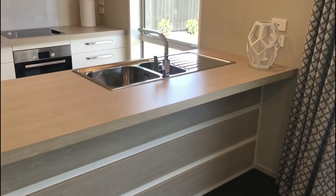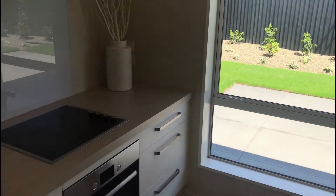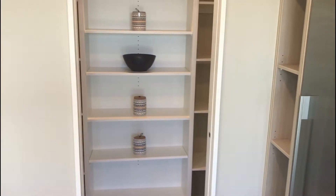Our designer kitchens are a stunning array of elegance and class. Included in our homes are state of the art Bosch appliances, quality tapware and hardware. Also, LED lights are standard throughout.